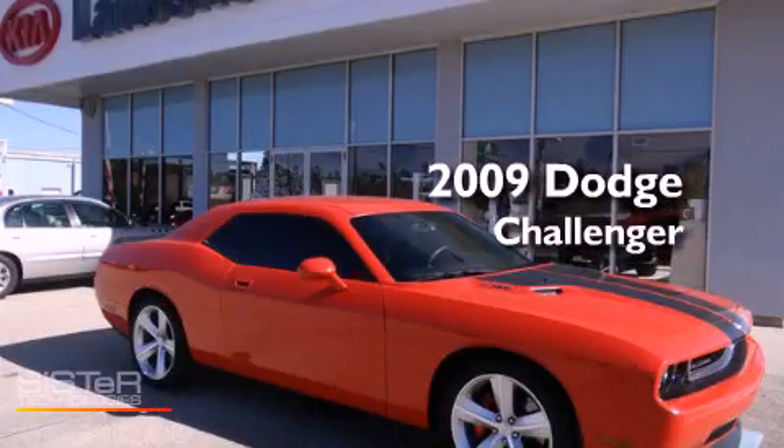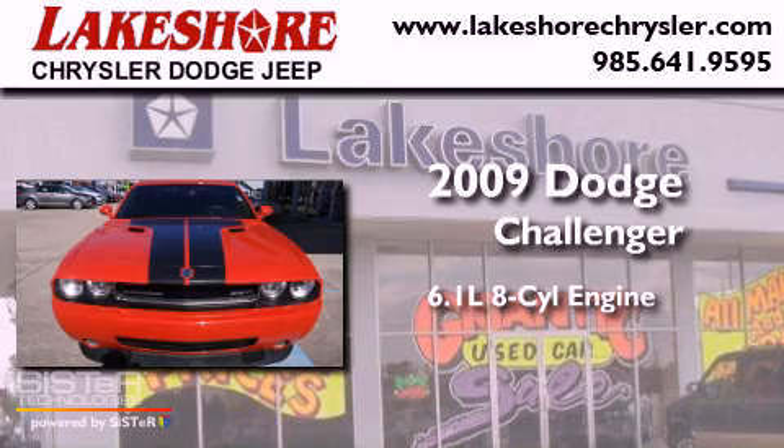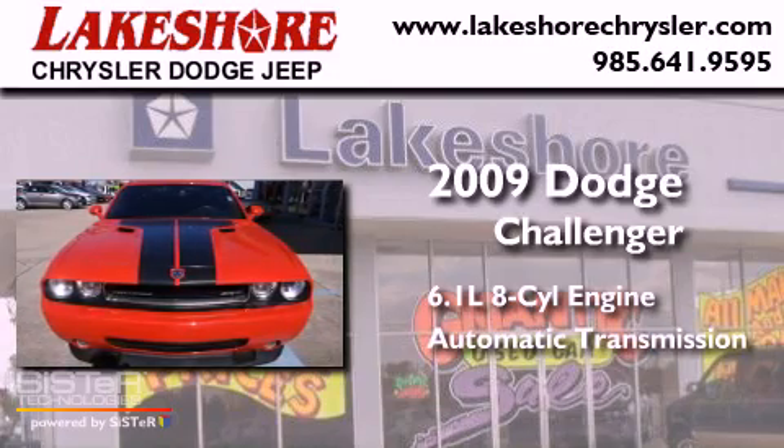This is a 2009 Dodge Challenger. It has a 6.1-liter 8-cylinder engine and an automatic transmission.